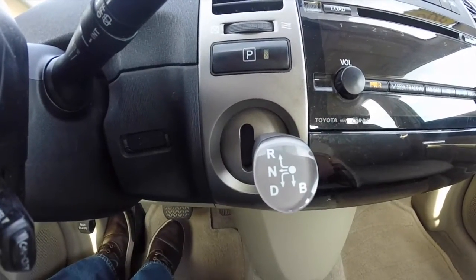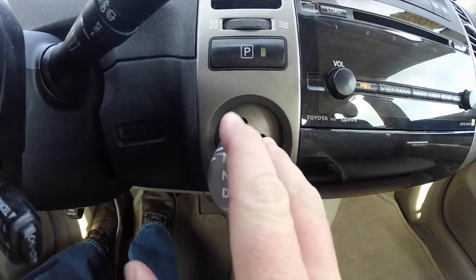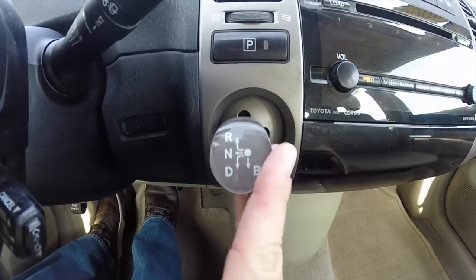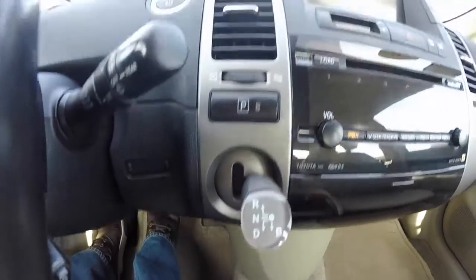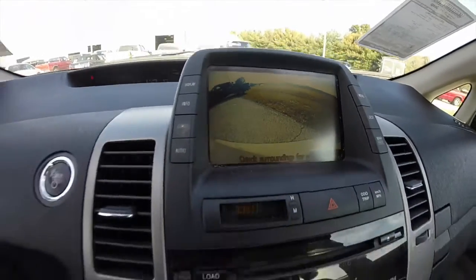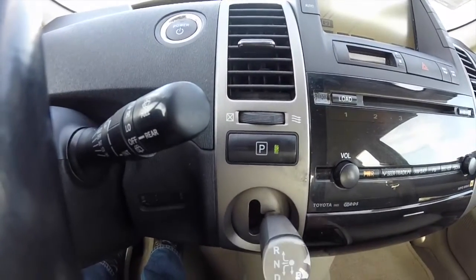The transmission lever sticks out of the dashboard. To put it in drive, just put your foot on the brake — just like that. To put it in reverse, it's over and up. The vehicle does have a backup camera. To put the vehicle in park, just hit the P button in any position.